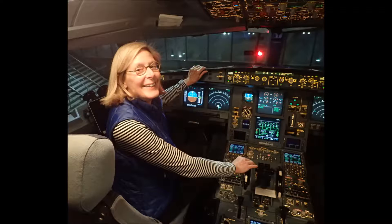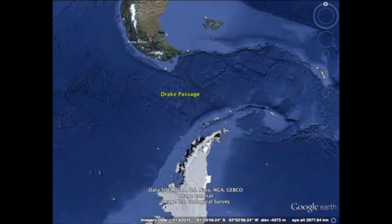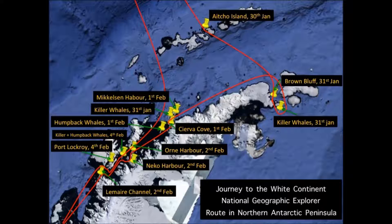Grammy had the opportunity of flying the plane down from Atlanta to Buenos Aires, and from there to Ushuaia in Tierra del Fuego, where we embarked for the Southern Ocean. We went through the Drake Passage — about 500 miles from South America to the Antarctic Peninsula — and this shows some of the route that we took on the National Geographic Explorer.